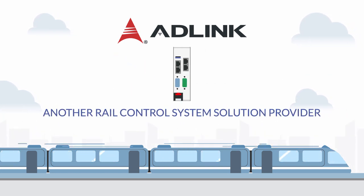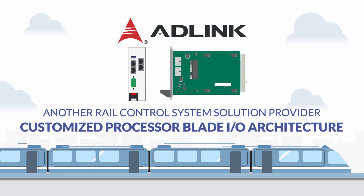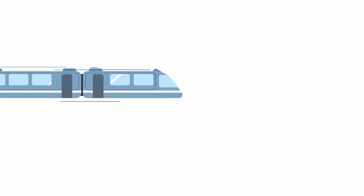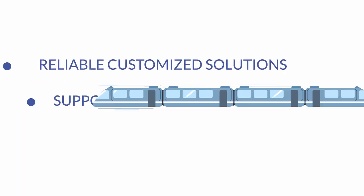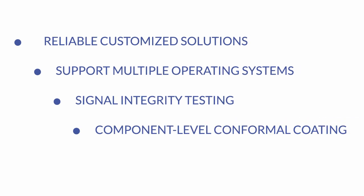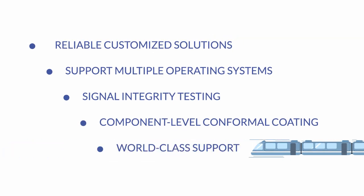For another rail control system solution provider, ADLink customized the I/O architecture of a processor blade to meet the ATO system's specific requirements. ADLink is able to supply reliable, customized solutions that support multiple operating systems, provide signal integrity testing, apply component-level conformal coating, and much more. Support at every step of the solution makes ADLink the manufacturer of choice for operators and integrators alike.